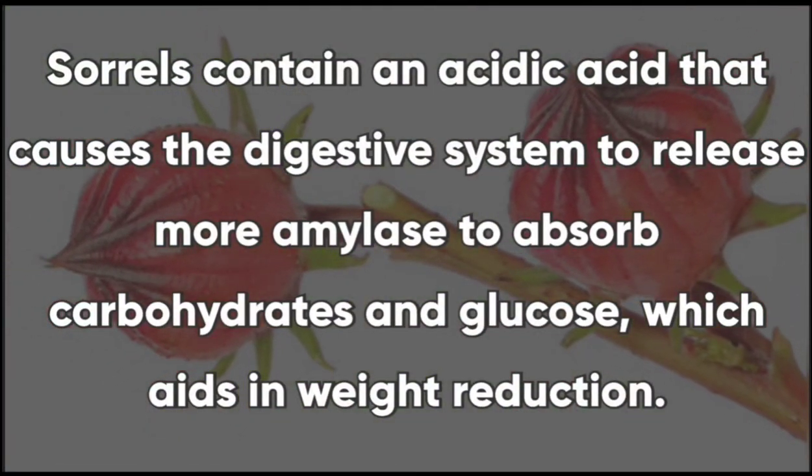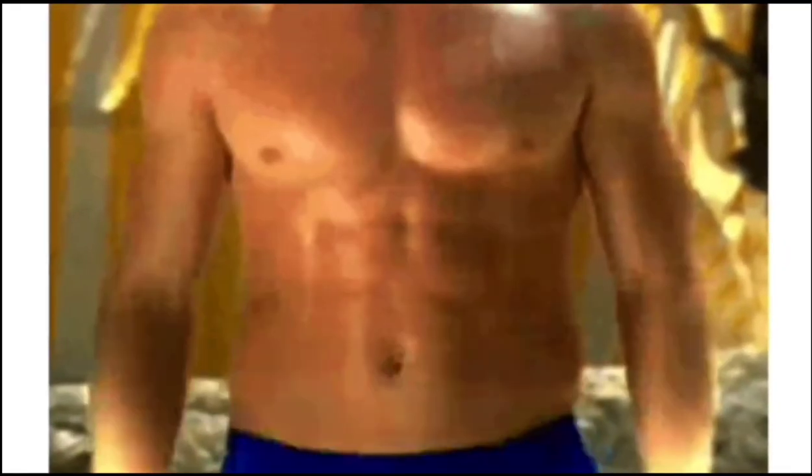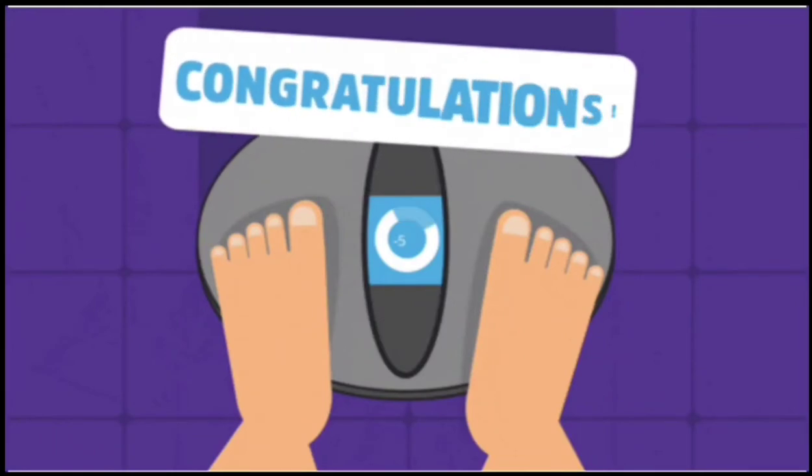Roselle sorrel can also help with losing weight. Roselle sorrel has an acetic acid that causes the digestive system to release more amylase to absorb carbon dioxide and glucose, and because of this it can aid in weight reduction.